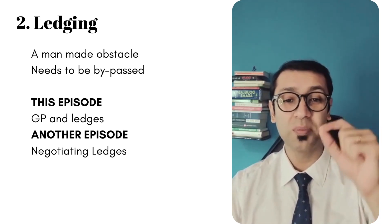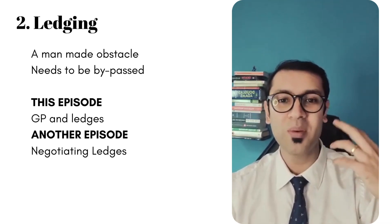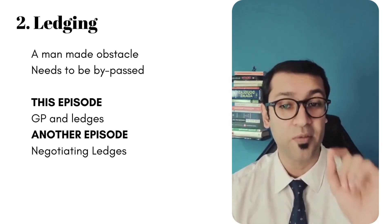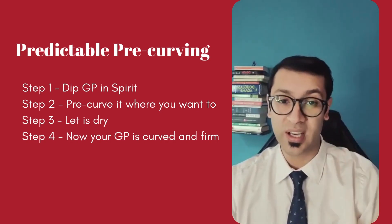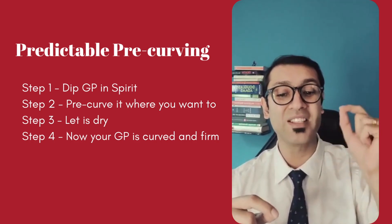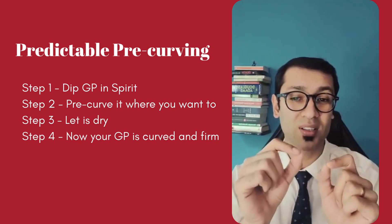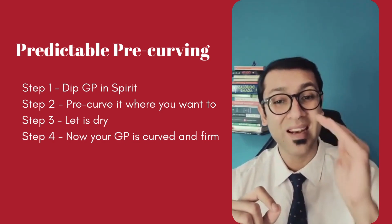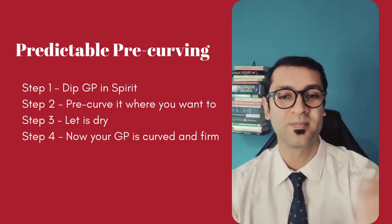Another major reason why your GP doesn't go to the apex is man-made obstructions such as ledges. We're going to be addressing ledges in much more detail in a subsequent video, but here's an interesting tip. Once you have managed to negotiate the ledge, you can pre-curve your GP. Step one: dip your GP in spirit. Step two: while it is wet, pre-curve it slightly in the direction that you'd want. Step three: let it air dry. Once that's done, you'll see that the GP maintains its curved position and is much more firm than it was originally.